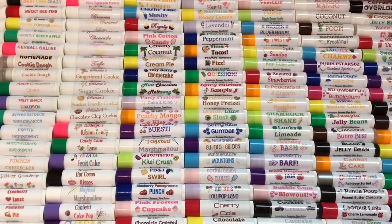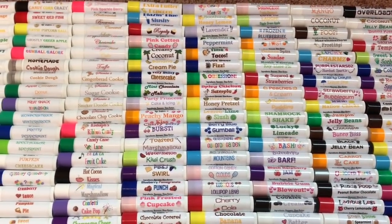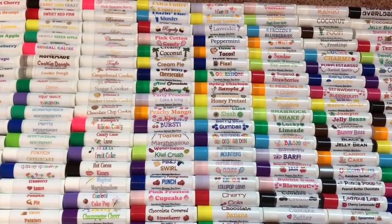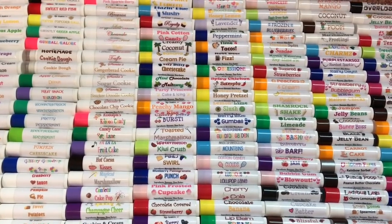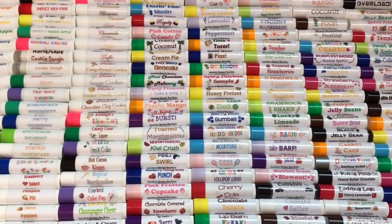I have exactly 172 different Lip Cest lip balms in my collection. Keep in mind that not all of these flavors are up for sale — typically what I'll do is make a new collection, have it out for maybe a few weeks, and then replace it with a new collection once those sell out.